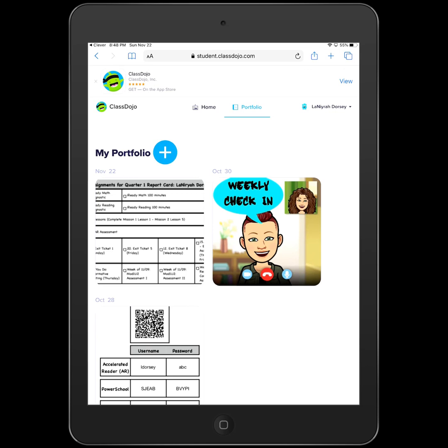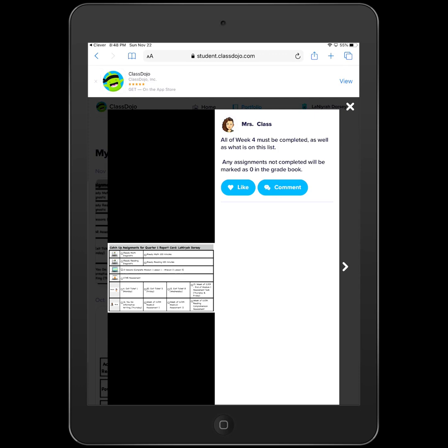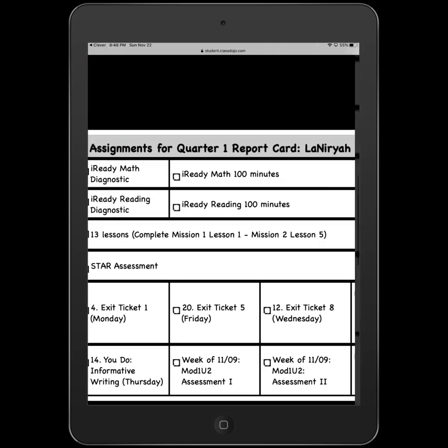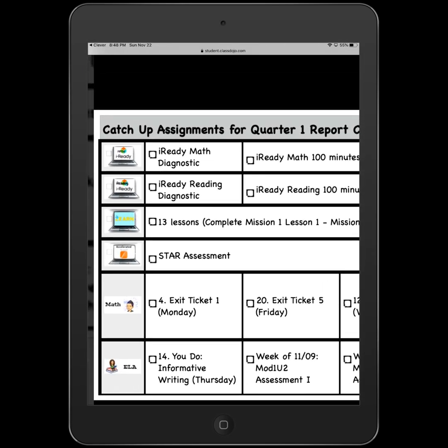You'll see your password page and your weekly check-in, but the most recent one, dated November 22nd, is your list of assignments that need to be completed for makeups this week. If you click on it and enlarge it, you can see the different things that need to be complete, starting at the top with Math iReady, then Reading iReady, and then all the Zearn activities you need to complete.